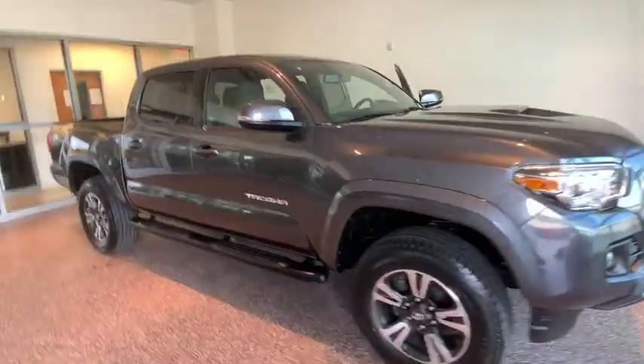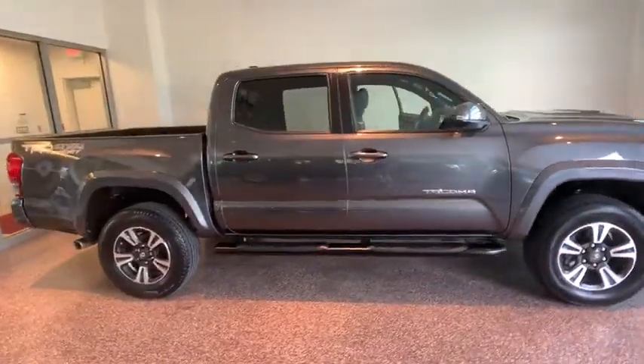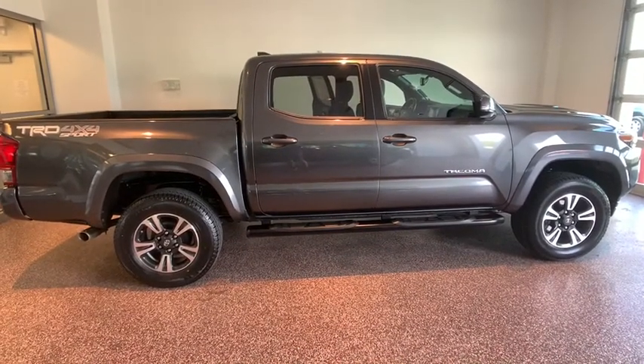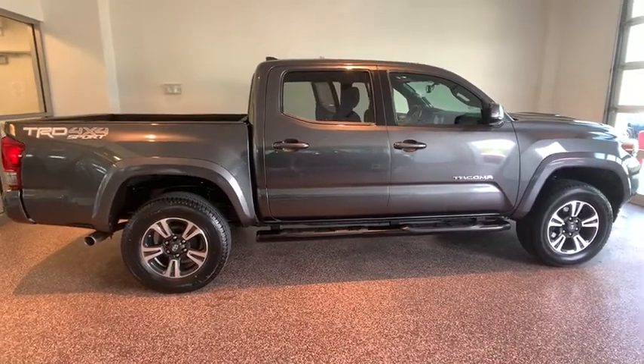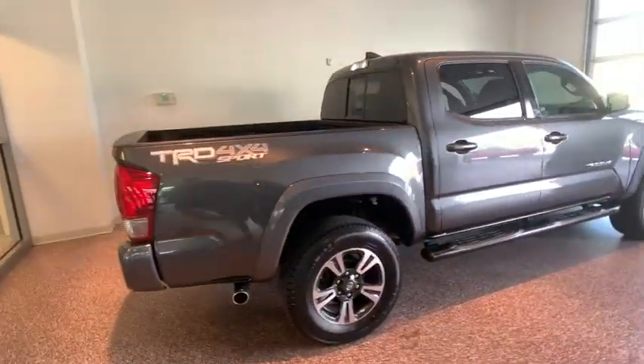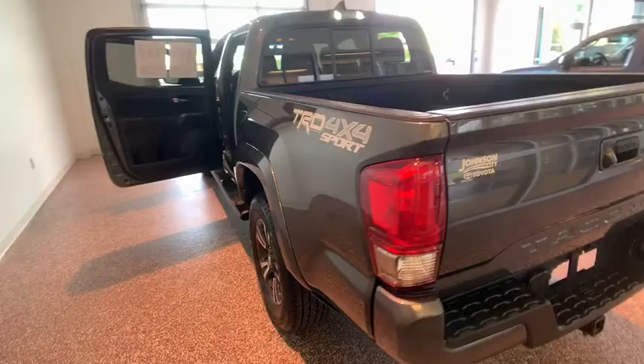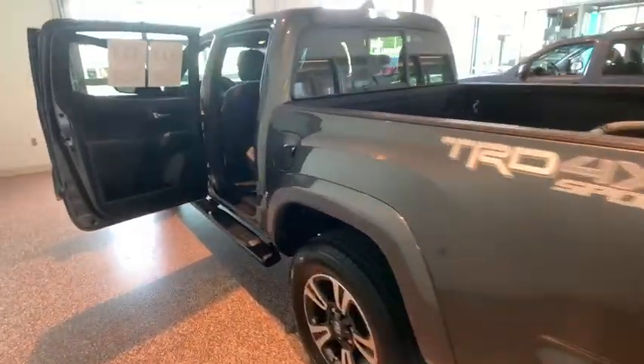2016 Toyota Tacoma. The Toyota Tacoma boasts a roomy interior, a powerful V6 option, and excellent off-road capability, and has been named the best-selling compact pickup by Motorintelligence.com five years in a row. This vehicle has less than 70,000 miles.